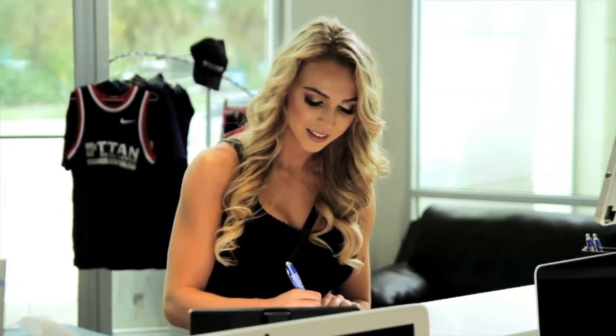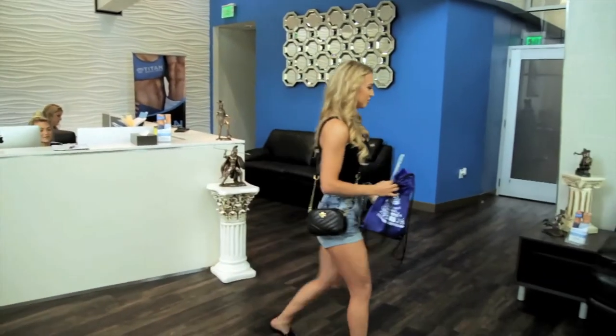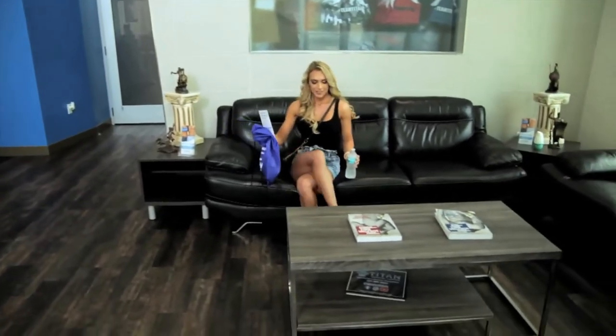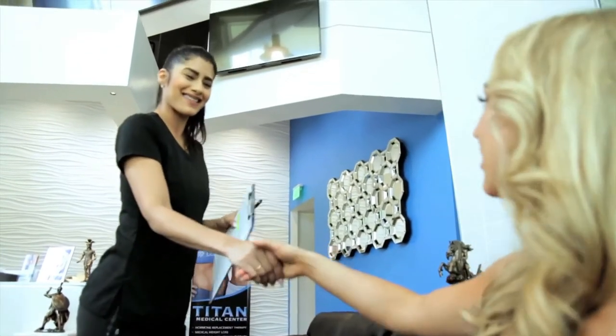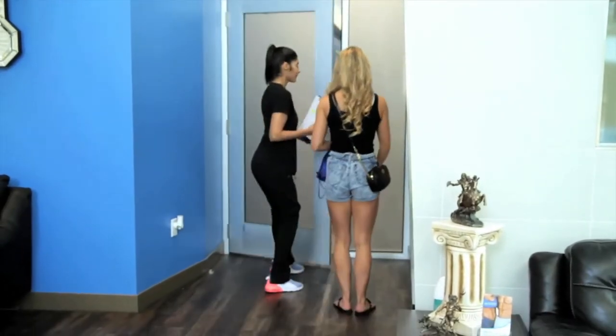After you sign in, we'll make sure to greet you with a bottle of water and a Titan swag bag because hydration is important. After that, you can relax on our comfy couches in our beautiful lobby. After a short wait, our medical assistant will come to take you back to our patient treatment room. Our medical facility is state of the art and we want everyone to stop by and see us.